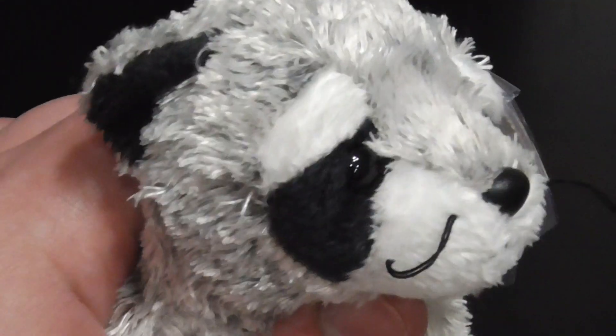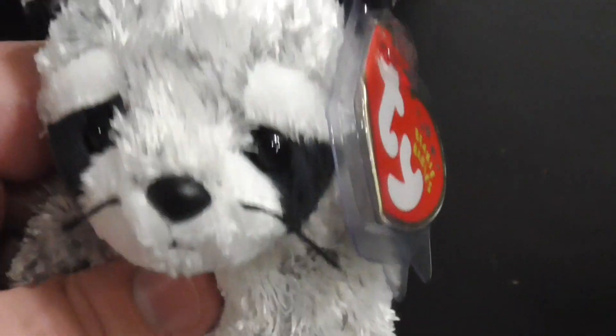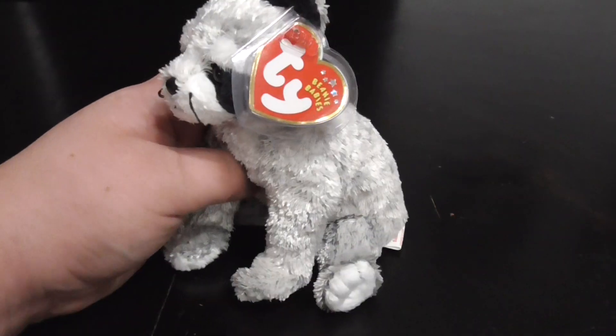Yeah, that was really cool because raccoons are kind of like robbers — they have like masks like robbers. You can see the face, he kind of looks like a robber. You can see like the masks on this raccoon, so that's really silly.